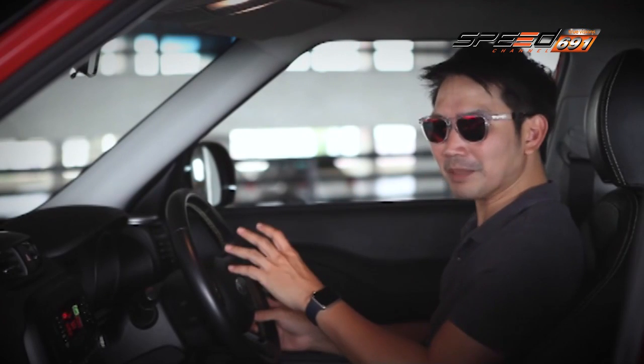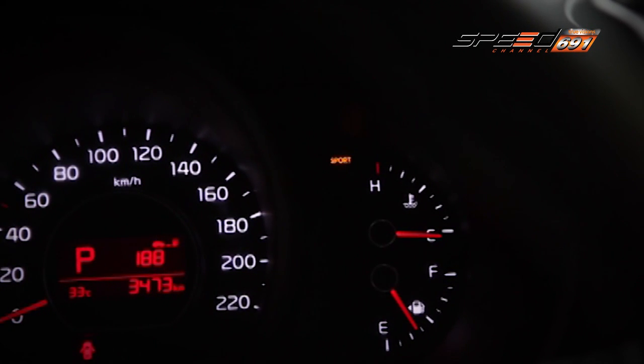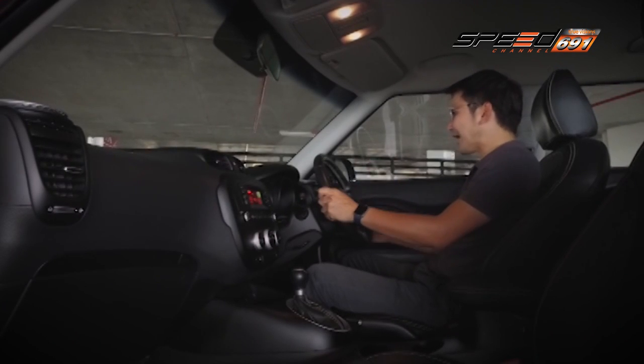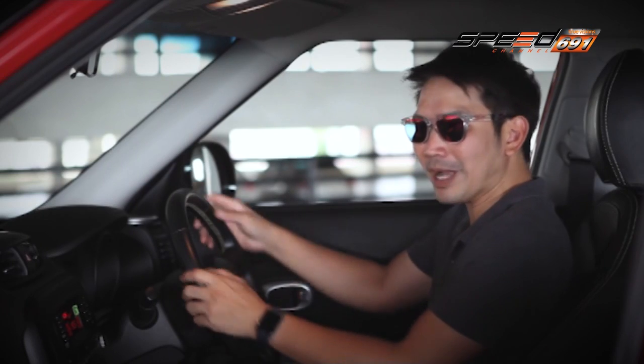The driving modes include Normal mode for everyday use, Sport mode for a more dynamic drive, and Comfort mode for a more relaxed ride. The system offers a full range of mode options to suit the driver's preference.